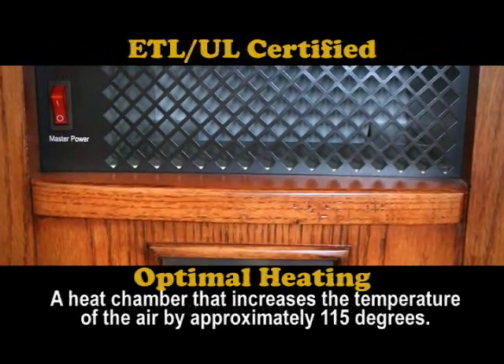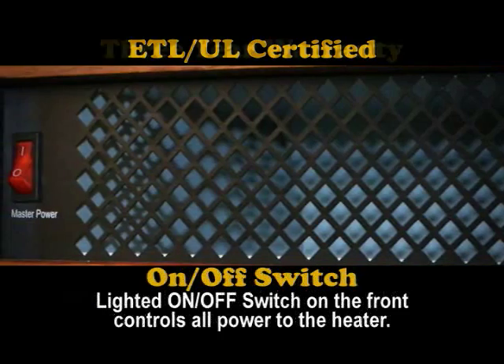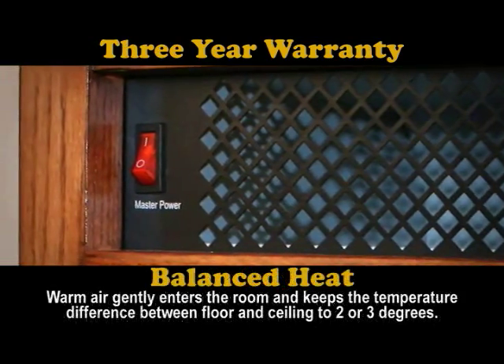HeatSmart has passed rigorous testing and is ETL UL certified to be physically and environmentally safe — safe for you and your entire family. We stand behind our product. The HeatSmart Infrared Heater is assembled with the highest quality components and is backed by a 3-year warranty.